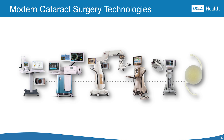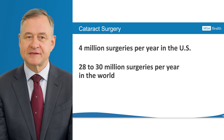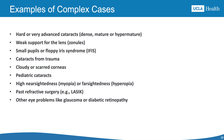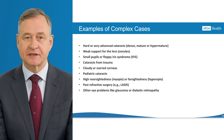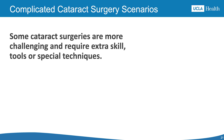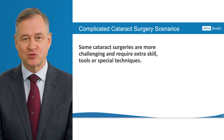Cataract surgery has come a long way — once high-risk and crude, it is now a minimally invasive procedure that restores vision for millions worldwide. Even though cataract surgery is safe and effective, some cases are still challenging. These are called complicated cataracts. These challenges may involve the cataract's characteristics, the eye's anatomy, or other health conditions such as diabetes or glaucoma, and they require special skills, tools, and techniques to achieve good results.